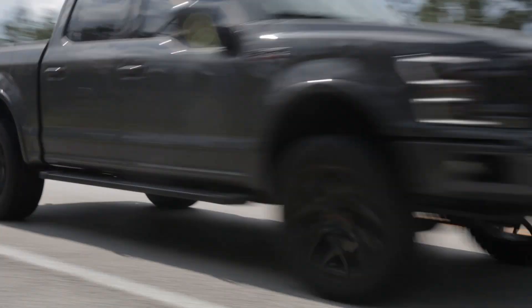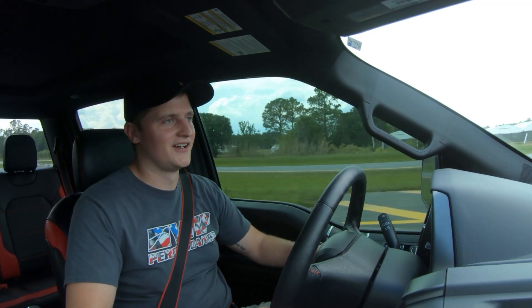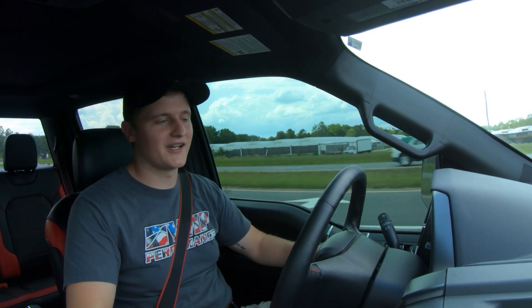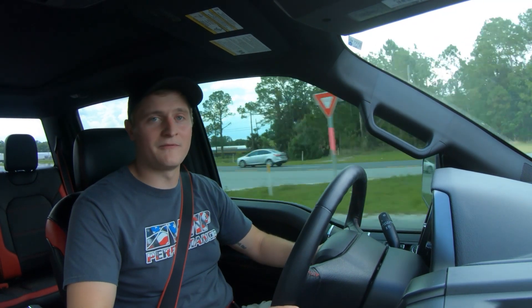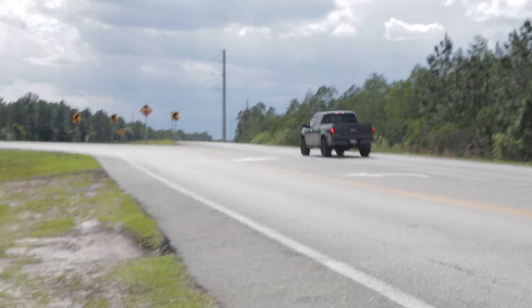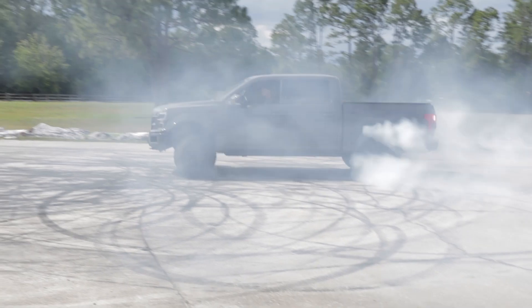The special thing about this F-150 is that it's the world's first Odin Supercharged F-150. Our customer Brad Meiser brought us the truck and said, 'Look guys, I want this thing to make a crap load of horsepower, I want it to be fast,' and we said no problem — we got you. So that's exactly what we did.